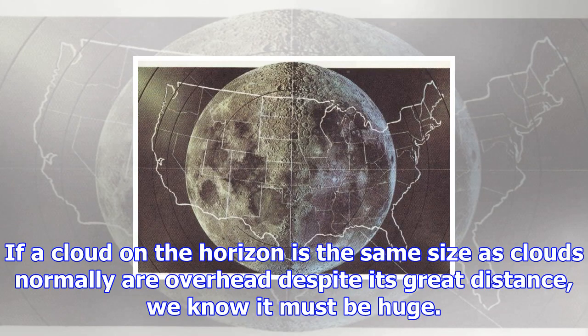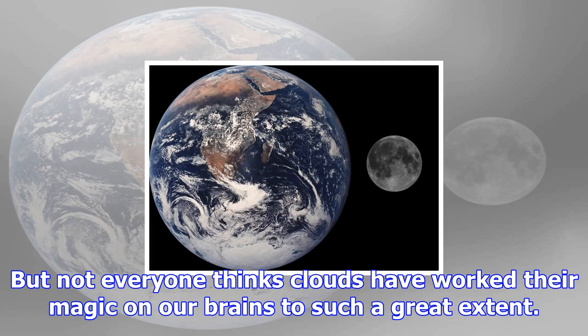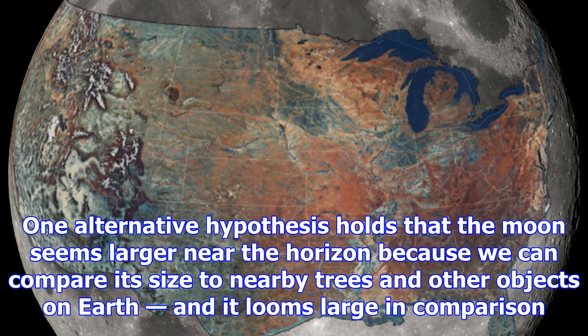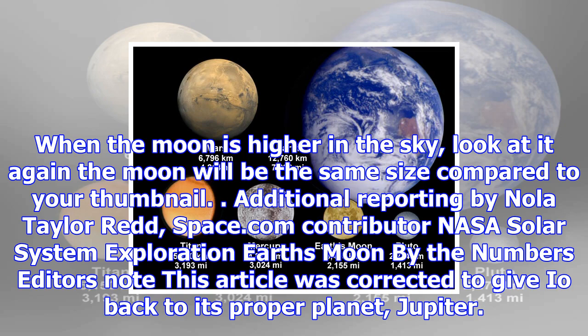A little-understood optical effect can make the moon seem bigger when rising behind distant objects on the horizon. This trick of the brain, known as the moon illusion or the Ponzo illusion, has been observed since ancient times but still has no generally accepted explanation. One theory holds that we're used to seeing clouds just a few miles above us, while clouds on the horizon can be tens of miles distant. If a cloud on the horizon is the same size as clouds overhead despite its great distance, we know it must be huge — and because the moon near the horizon is the same size as overhead, our brains automatically add a similar size increase.